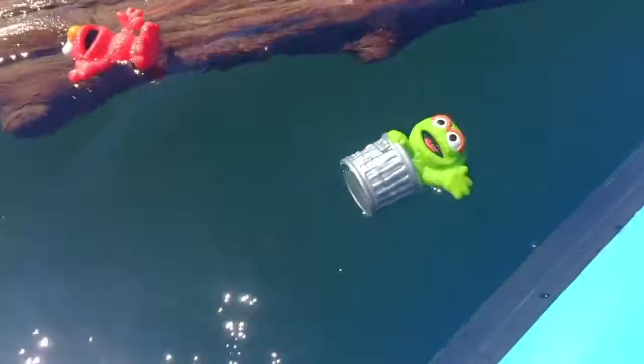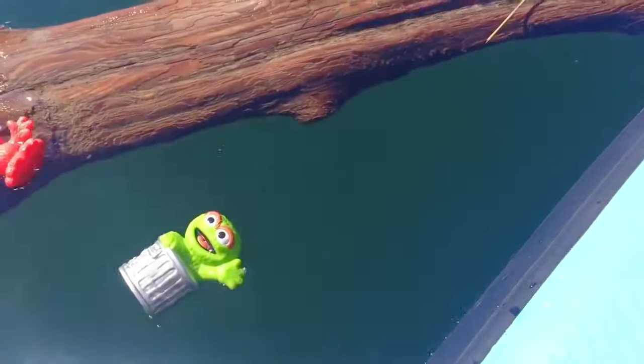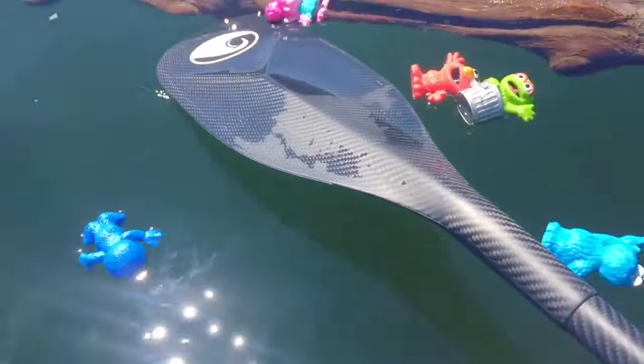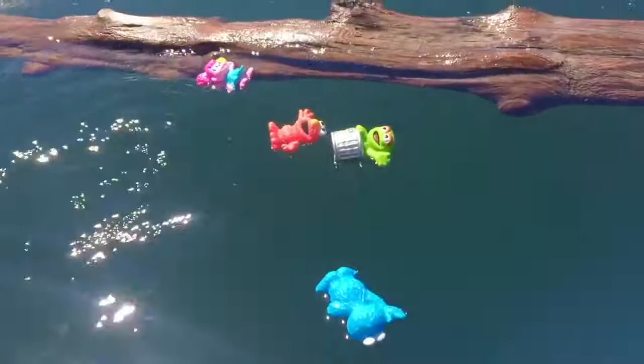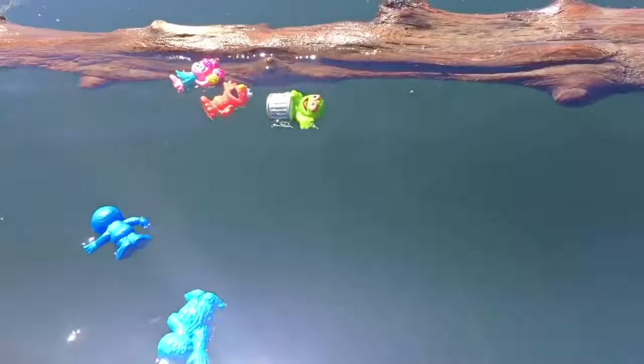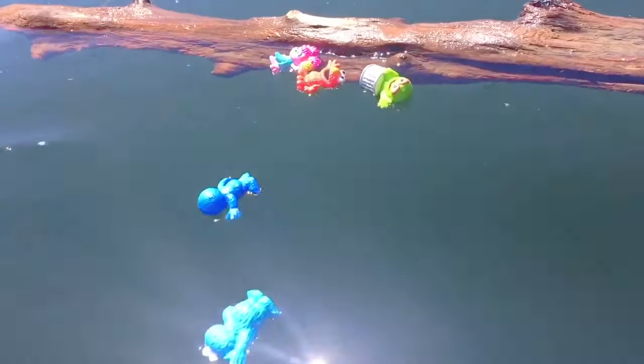We go for a swim on this hot day. Next is Oscar. And Cookie Monster. Don't float too far away. I'll use my paddle to keep them close. And the log acts like a wall in the water.